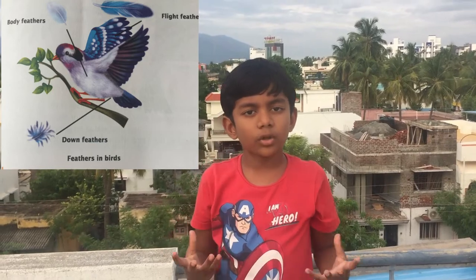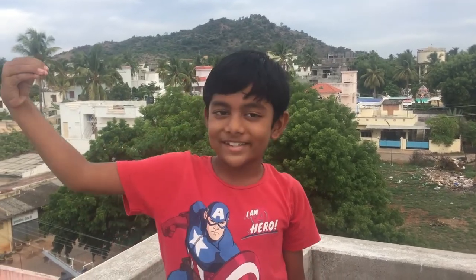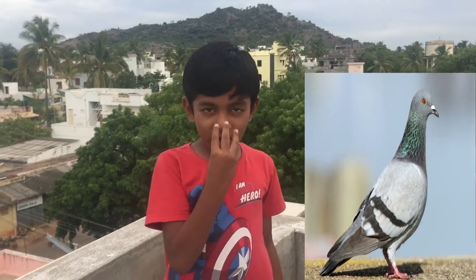Now let's talk about birds' beaks. Birds have different kinds of beaks depending on the food they eat. They use their beaks to catch food and build their own nests. The first one is the pigeon — pigeons have strong, sharp, and hard beaks to break open seeds easily.